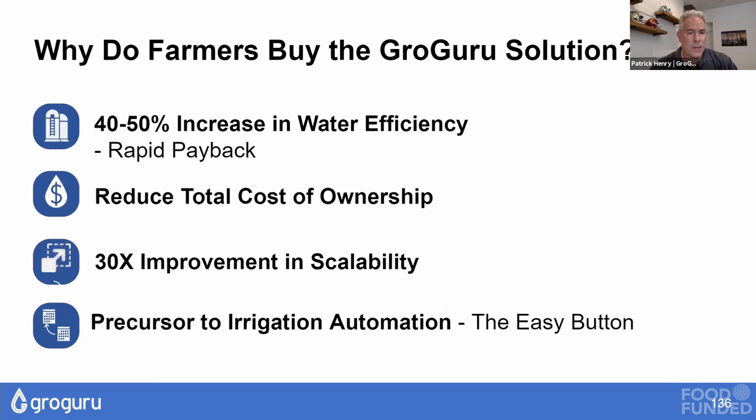How do farmers benefit? They get about a 40 to 50 percent increase in water efficiency — both water savings and improved crop yield at the same time — so the payback period is very quick. There's no annual install and removal, which reduces total cost of ownership. A big benefit is improved scalability: instead of a four-week window to get sensors in and out, you have a six-month window and only have to do it once every five years. This is the precursor to irrigation automation.